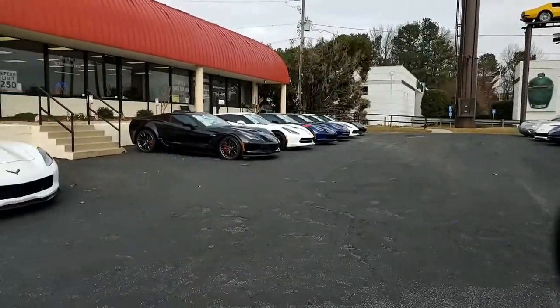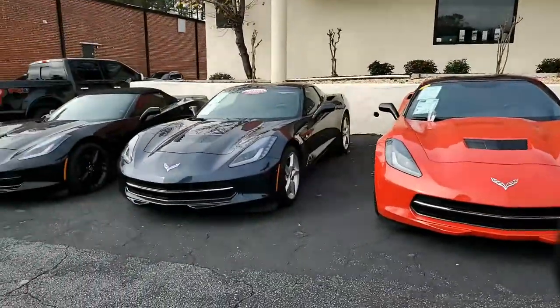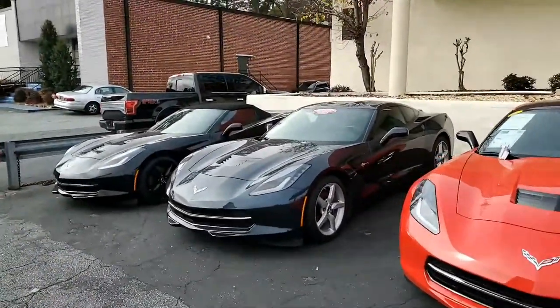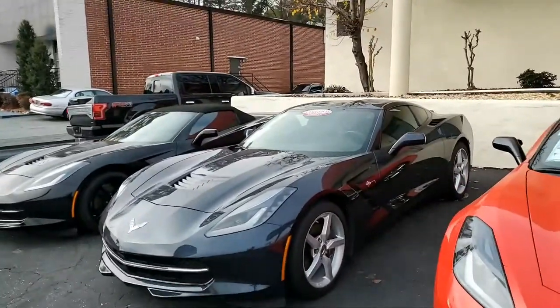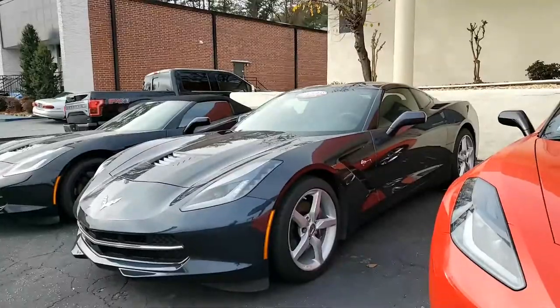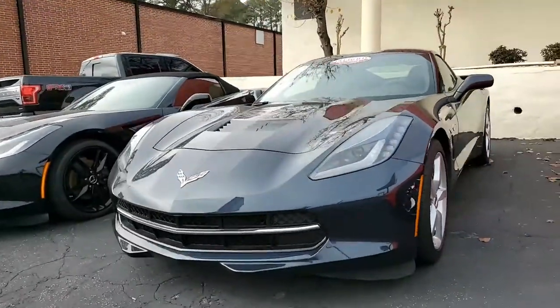Here we have a 2015 Chevrolet Corvette Stingray 1LT Coupe in that beautiful night race blue color. This is a gorgeous car — you ought to see it close up in that sunshine today as we videotape this. Remember, we have fantastic photos on our website at buyavet.net. We're located here in Atlanta, Georgia. Let's take a look at this car.